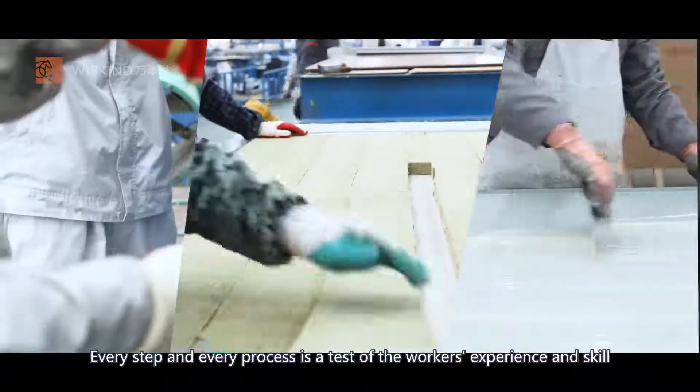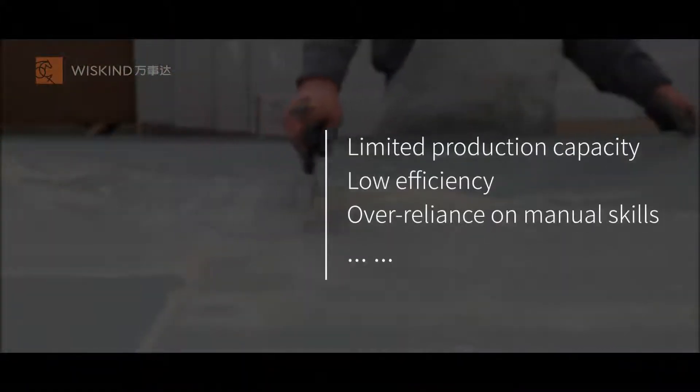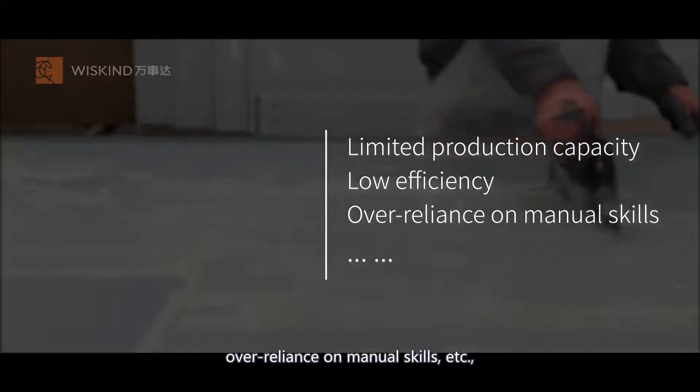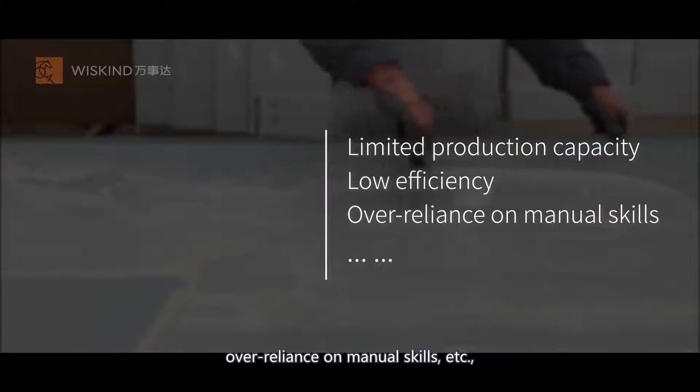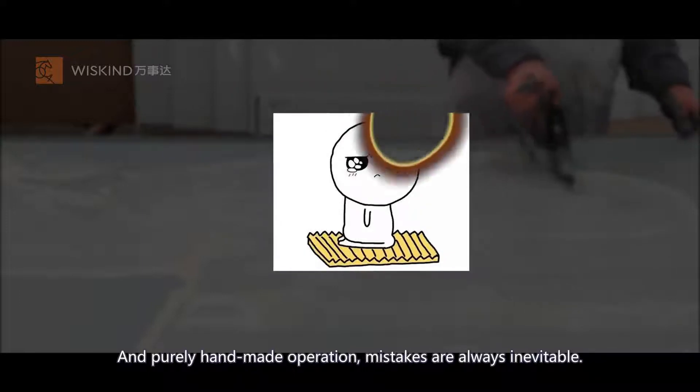Every step and every process is a test of the workers' experience and skill. Limited production capacity, low efficiency, over-reliance on manual skills — a series of problems gradually emerged. And with purely handmade operation, mistakes are always inevitable.